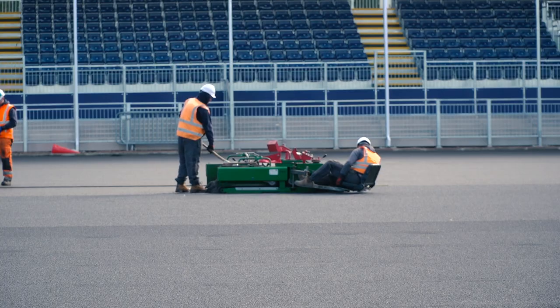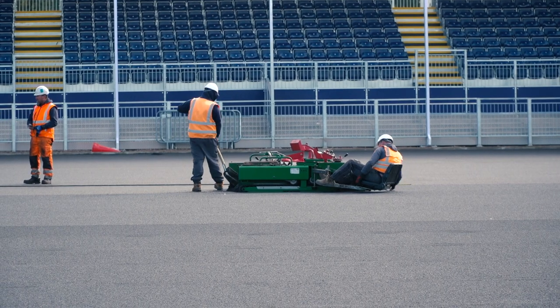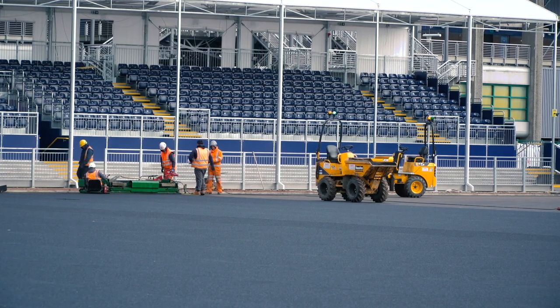Yeah, impressive. It looks a lot bigger from the inside than it does from the outside, to be fair. Obviously the final preparations for the pitch to be laid — once the pitch gets in, the posts get up and it gets the last tidy up, we're hopefully ready to go.